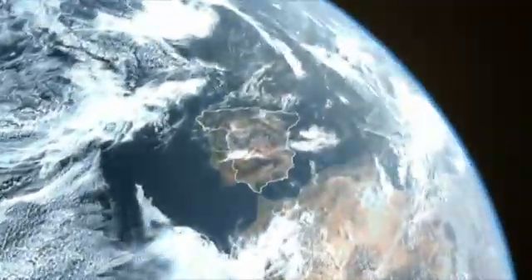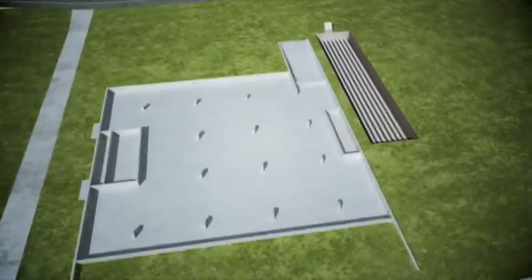The offices of Exjona Solar are located in Innovation City at Sariguren, a technology park east of the city of Pamplona in the Spanish region of Navara — an area entirely dedicated to renewable energies.